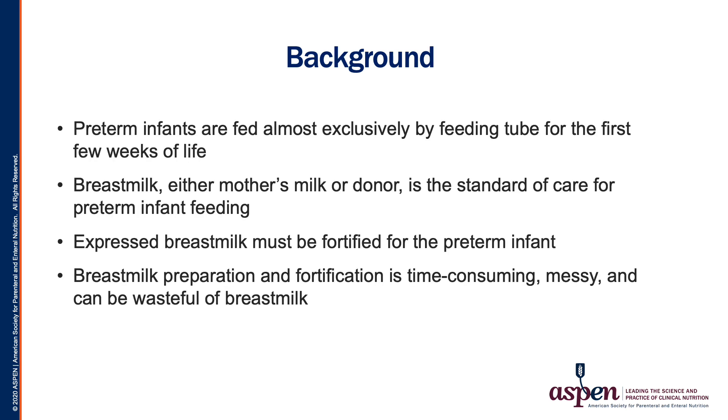Preterm infants are fed almost exclusively by tube feeding for the first few weeks of life. The standard of care for preterm infant feeding is breast milk, either maternal or donor milk. This breast milk must be fortified to meet the needs of the infant and support growth. The current process of preparation and fortification of breast milk is time-consuming, messy, and often wasteful of an extremely precious resource.